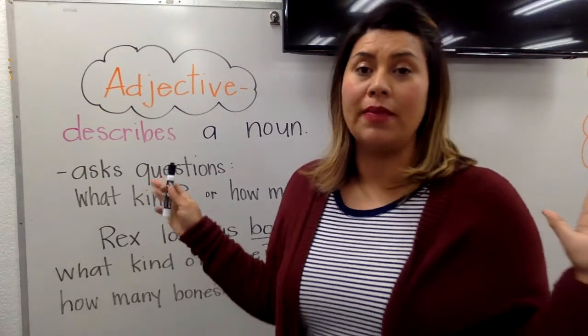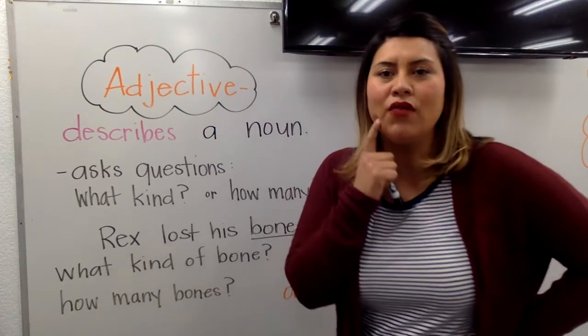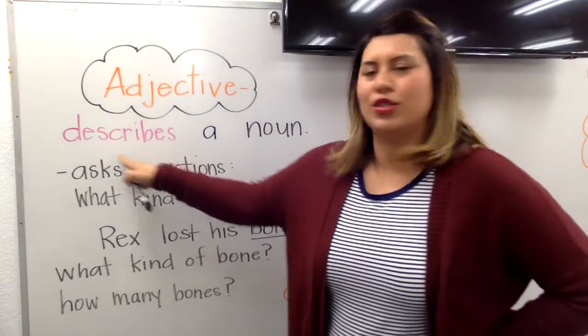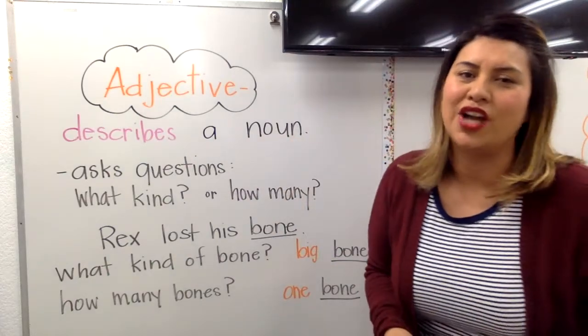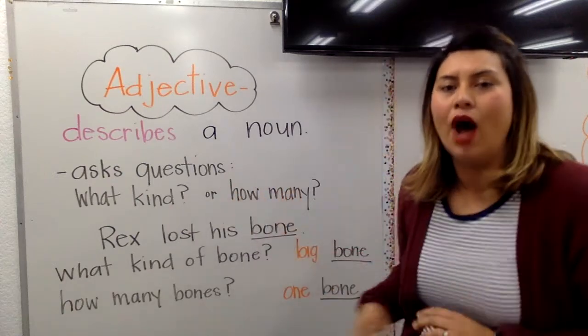All week we've been talking about adjectives. An adjective — who can think of what an adjective does? It describes a noun. It's also going to answer the two questions: what kind or how many.